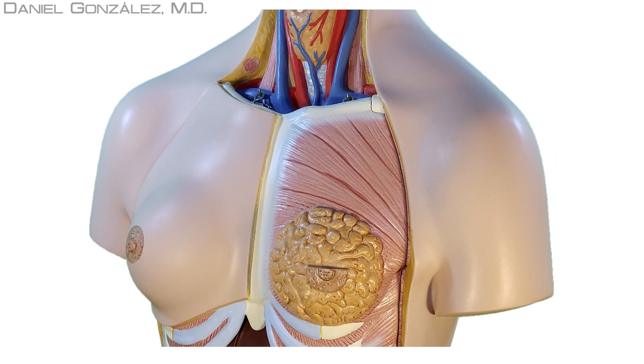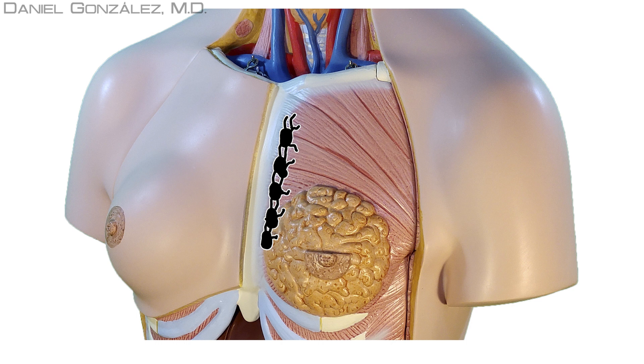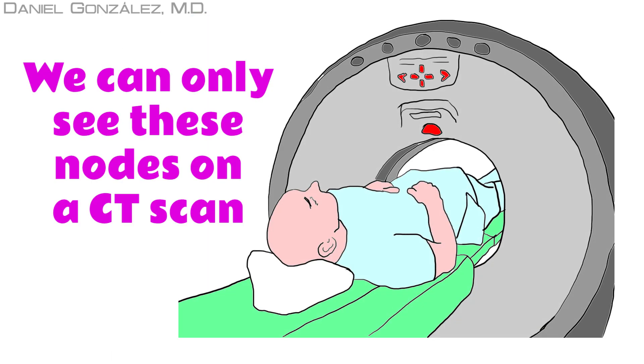The second path, the least frequent, is to go to the internal mammary chain, which is located in the thoracic cavity just below the breastbone. Although cancer cells accumulate in these nodes, because they are situated inside the chest, there is no clinical way to detect these enlarged nodes. The only way of discovering them is by performing a scanner.